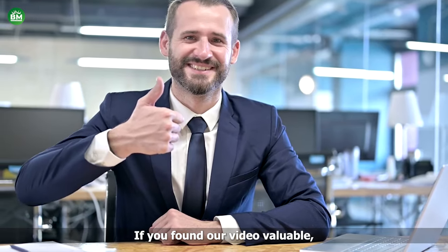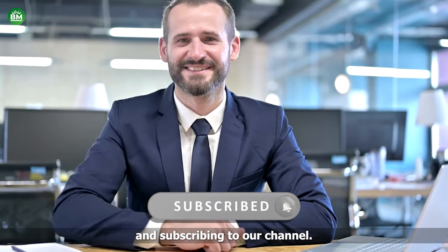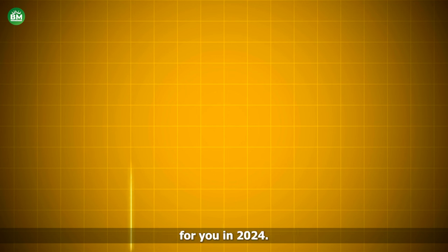If you found our video valuable, please consider supporting us by liking and subscribing to our channel. Additionally, be sure to check out our latest video, where we discuss 25 business machines poised to generate income for you in 2024.